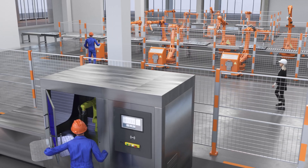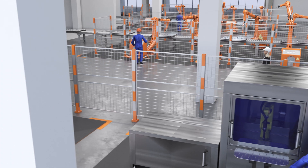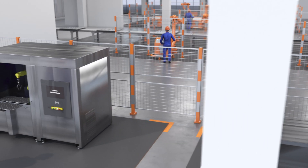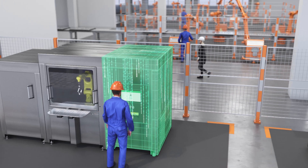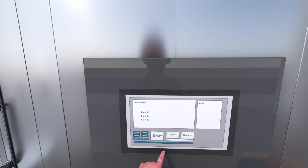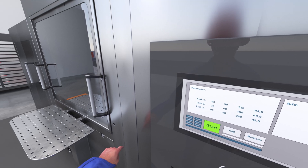Machine authentication limits access to production equipment to authorized operators. Managers can track who is operating which machines at which times for process and workforce optimization. And different access levels can be set for line operators, supervisors, and maintenance.